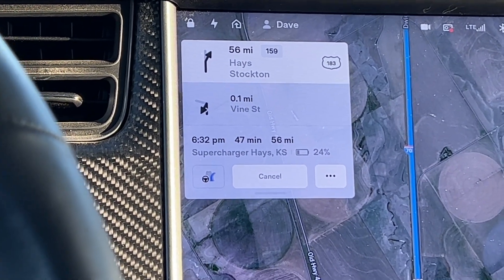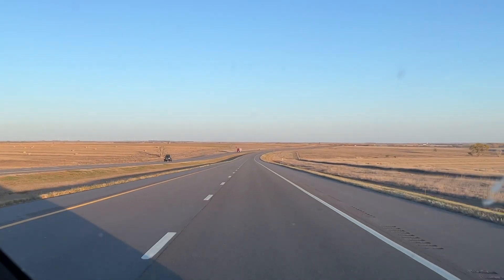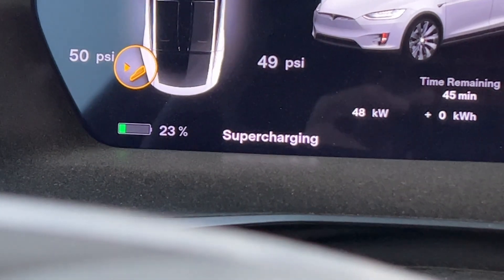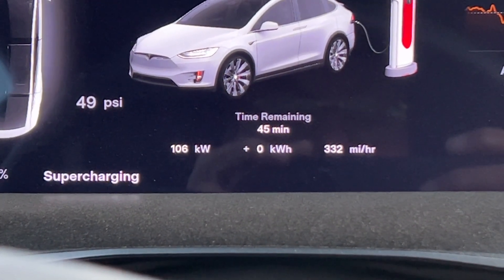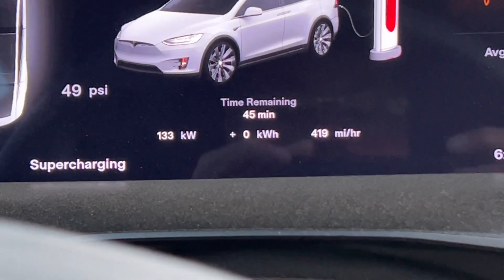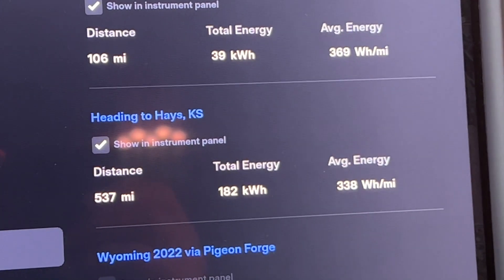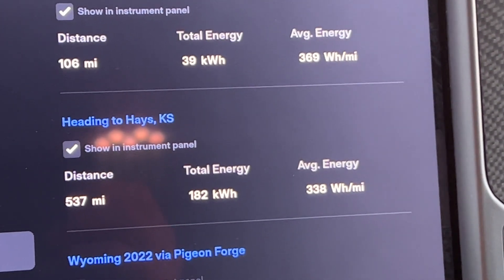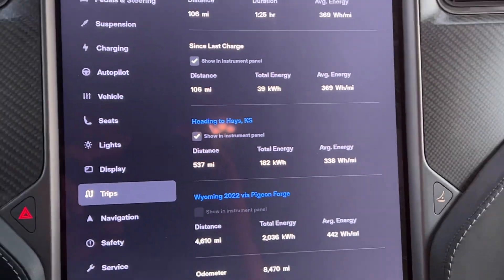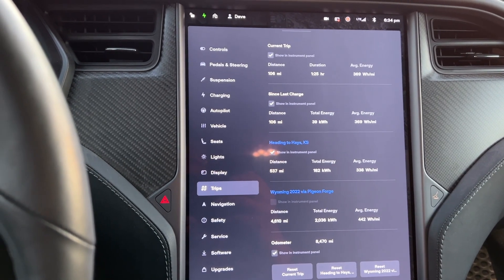We'll arrive in Hays, Kansas. No trailer on the back of this thing. We've arrived with 23% in the battery. We are now hooked up — this is a Version 2, it's 145 to 150 kilowatts. Let's have a look at our trip stats: today was 537 miles. We burned up 182 kilowatt-hours of energy and averaged 338 watt-hours per mile. Not bad. I think overall it was a good day. We averaged probably 75 miles an hour.